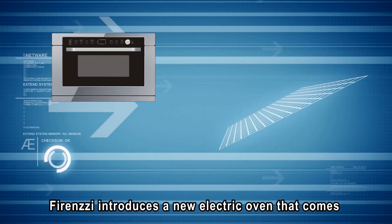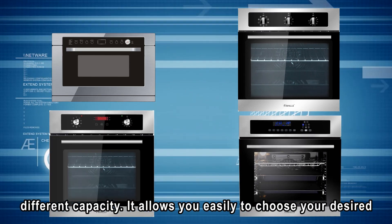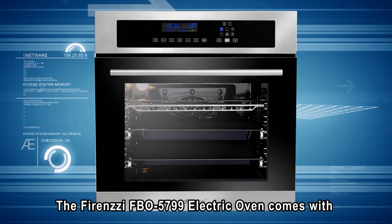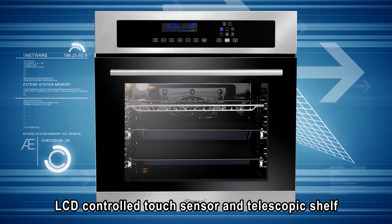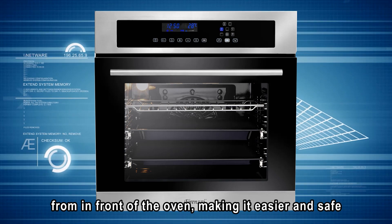Firenzzi introduces a new electric oven that comes with different capacities, allowing you to easily choose your desired temperature and complete all your cooking needs. The Firenzzi FBO 5799 electric oven comes with a capacity of 60 liters. It is equipped with an easy-to-use LCD control touch sensor and telescopic shelf, allowing you to smoothly pull out shelves from in front of the oven, making it easier and safer.